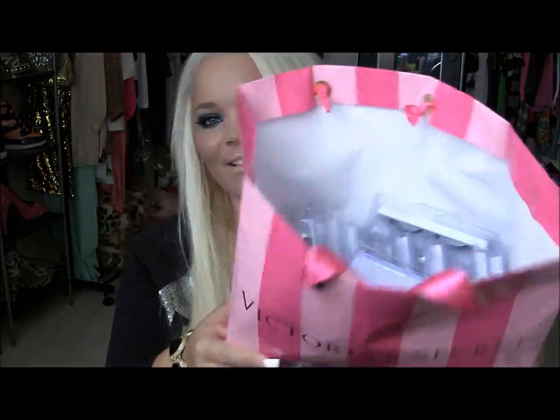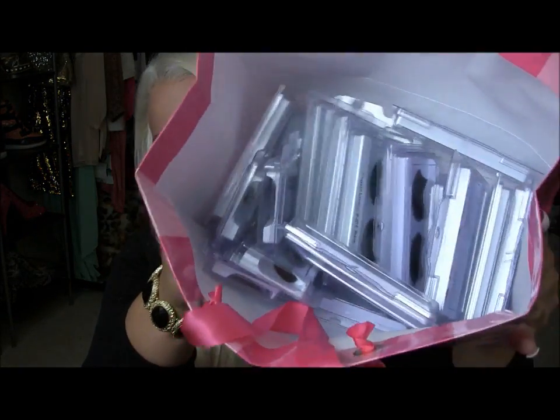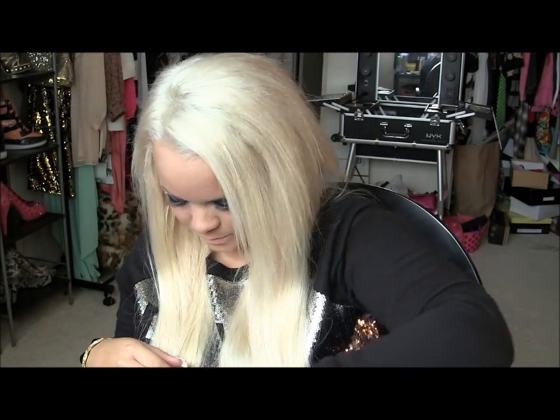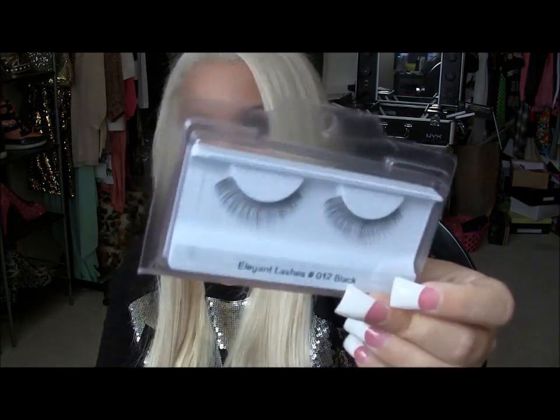I just bought like 20 eyelashes because they're about a dollar a piece. I got a bunch of different looks — some really thick ones that are my favorite, some longer ones, and some thinner more natural ones. If you can find a beauty store that has eyelashes at wholesale prices, that's great. Try to get the real human hair ones because they don't pop up as much at the corners — the synthetic ones like NYX lashes will pop up after a while.